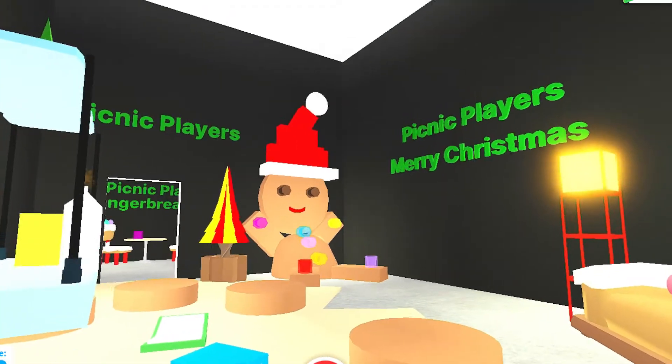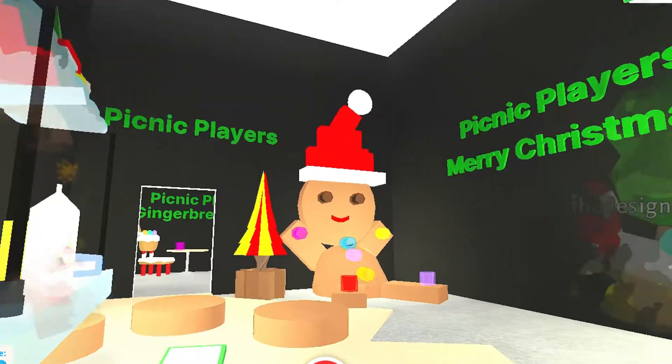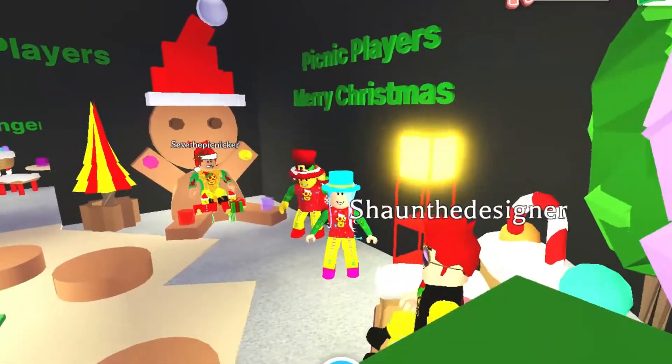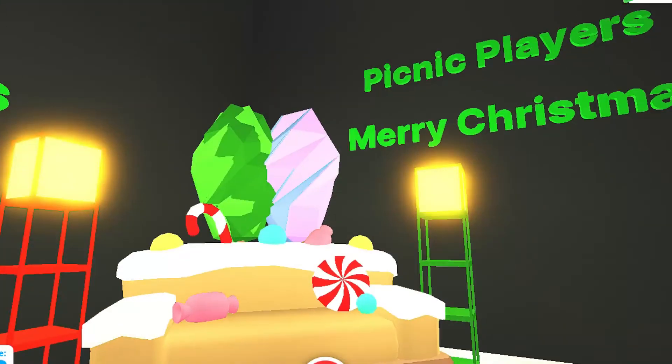Then the third area was the gingerbread man area. Gingerbreads are quite prominent in the Adopt Me furniture, so we thought we'd build a gingerbread man and a gingerbread area to celebrate Christmas.